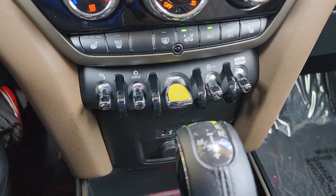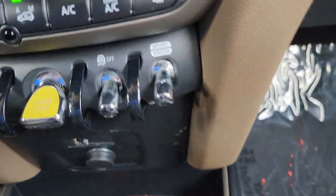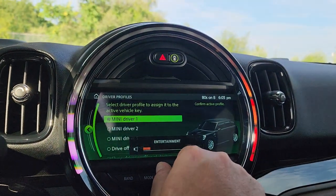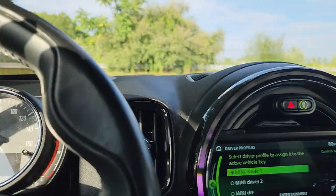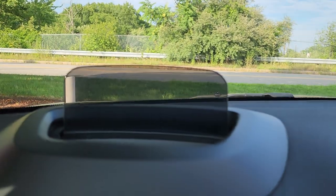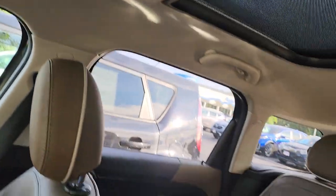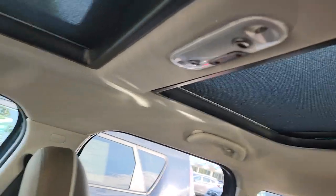You do have parking sensors as well. You can toggle between your different driving modes. It does have Sirius XM — I know because I was listening to my 80s on Eight. It does have a heads-up display — you can see it right there. And it does have two different sunroofs, there and there.